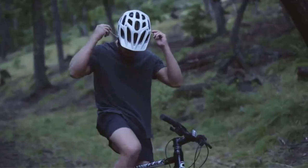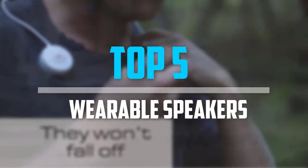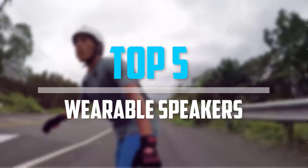Are you looking for the best wearable speakers in your budget? In today's video we break down the top 5 best wearable speakers that are available on the market. Let's get started.